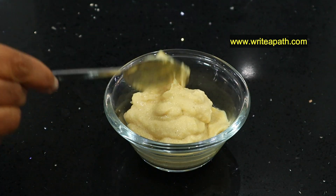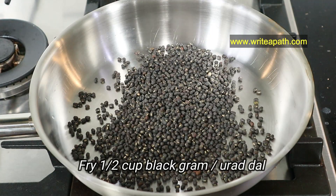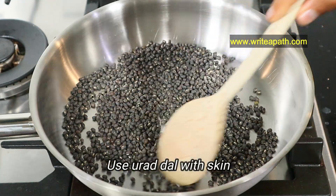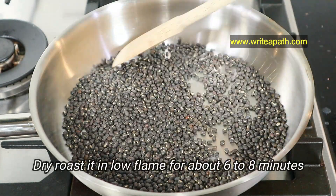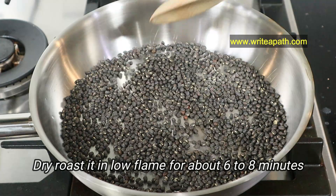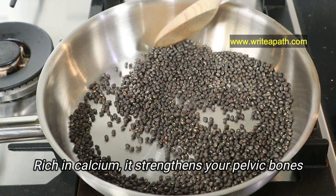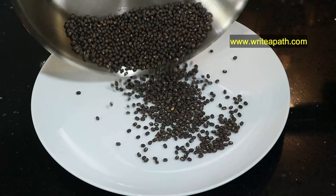I'm going to fry half a cup of urad dal, or black gram, in a pan. I'm using urad dal with the skin — it is high in nutrients that way. Dry roast it on low flame for about six to eight minutes until you get a nice aroma from it. Urad dal is rich in calcium and strengthens your pelvic bones. Transfer it to a plate to cool down.